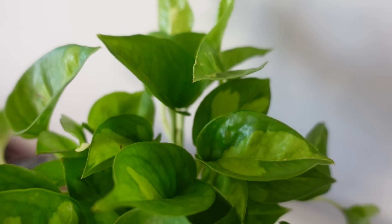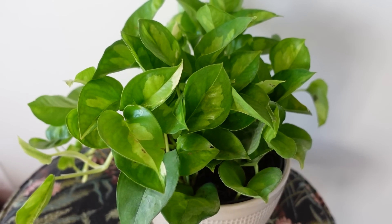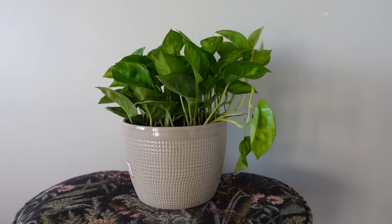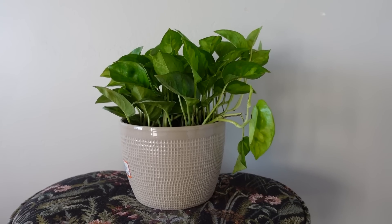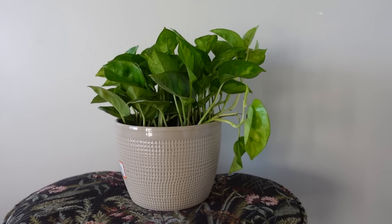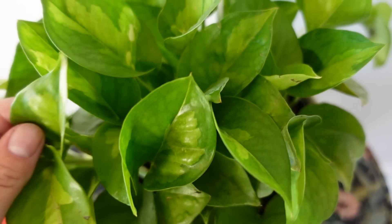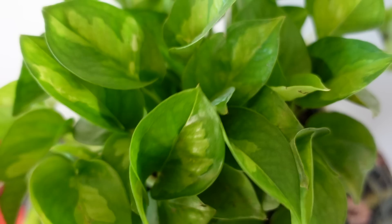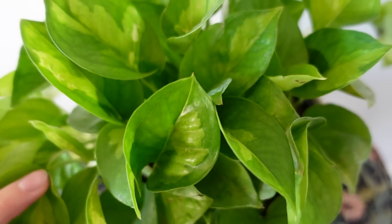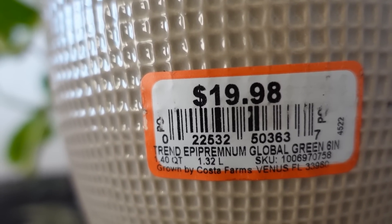I decided to get a global green pothos. I'm kicking myself a little because I hate buying plants that are already in pots — 95% of the time I don't like the pots sold with them, which is the case here. But the plant is very lush and full and super pretty, so I was willing to pay for it. I'll definitely be moving it into something else, but I'm happy with the plant. It was $19.98.